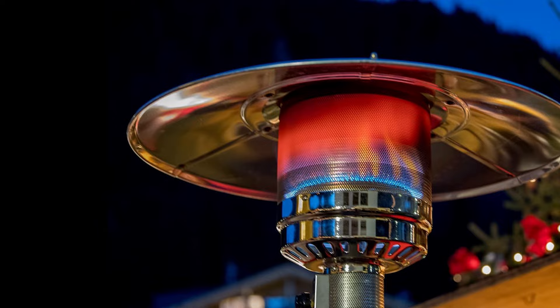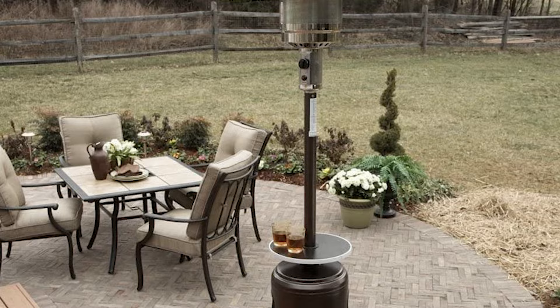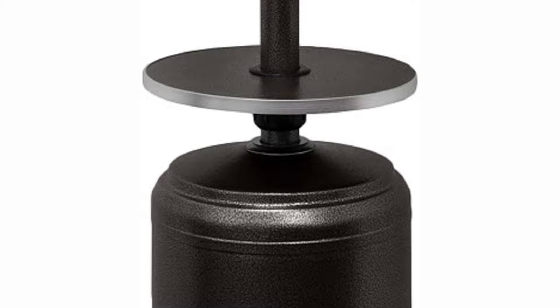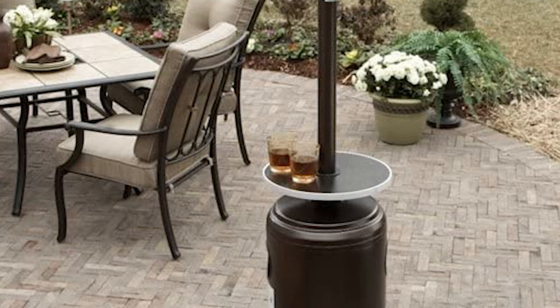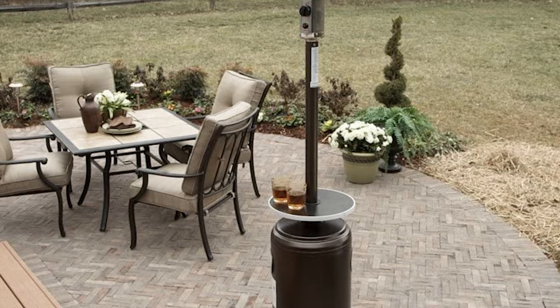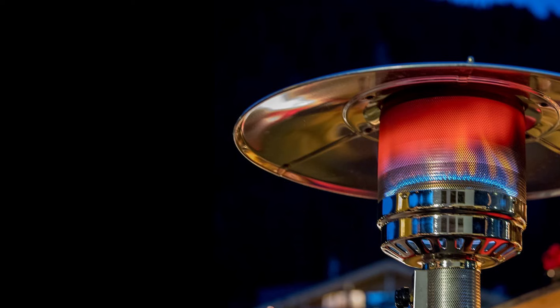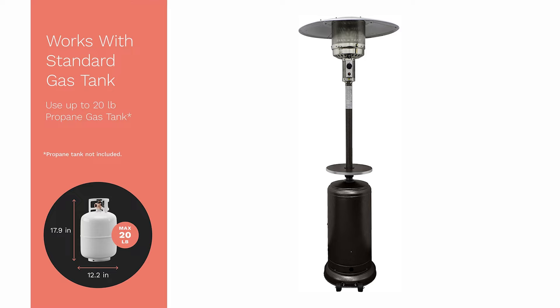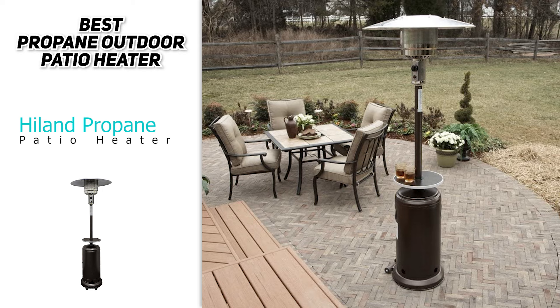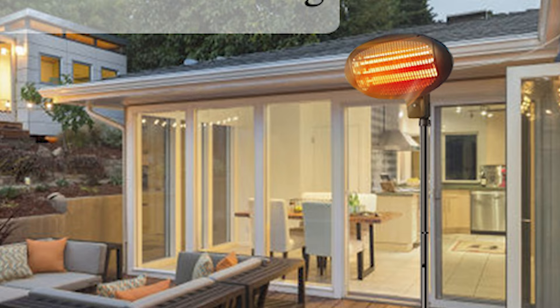Next on our list we have the best propane outdoor patio heater — the Hill Into Propane Patio Heater. This is a great option for warming a medium to large area, with 48,000 BTUs of heat power and coverage of up to 20 by 20 feet depending on weather conditions. Setup requires some assembly but is relatively simple if you follow the instructions. There's a small table at the base to place drinks or snacks, and the hammered bronze finish looks sharp in any patio setup. Each 20-pound propane tank lasts about 8 to 10 hours and the price is very affordable.